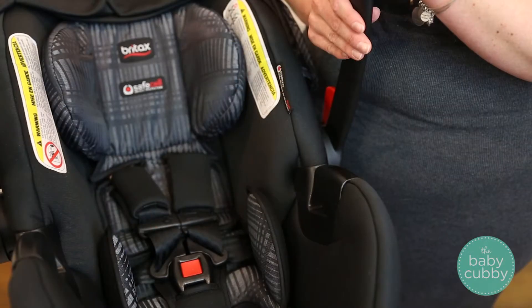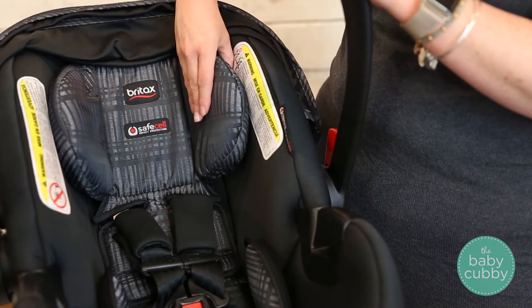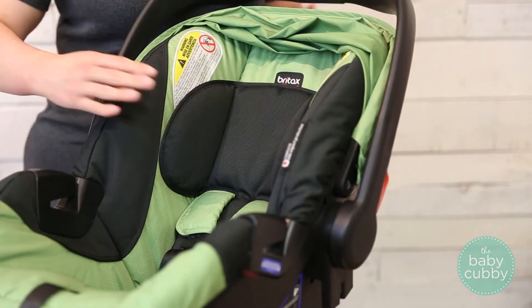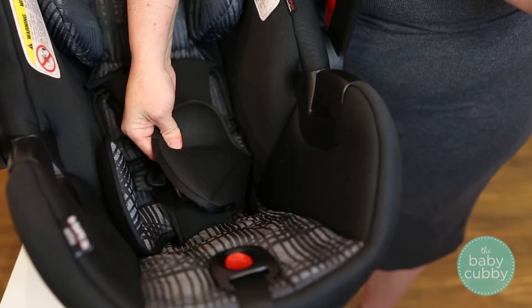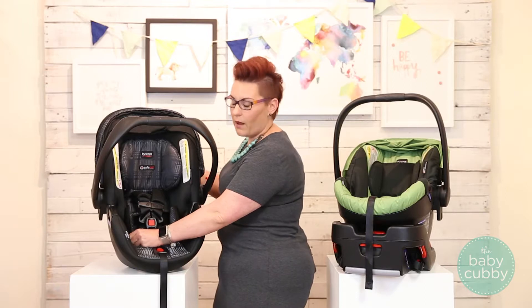On the Elite you are going to have more integrated side padding, and you also have the increased side impact protection at the headrest, whereas on the basic model you're just going to have this headrest. You also have an infant insert or positioning pillow, and that's included in the Elite and not on the basic model.